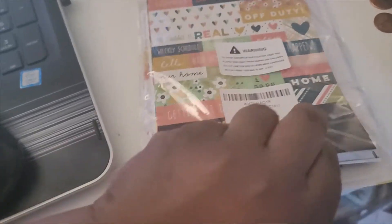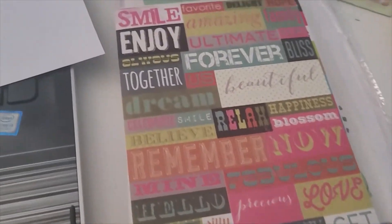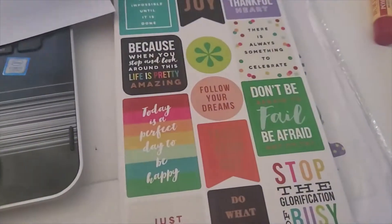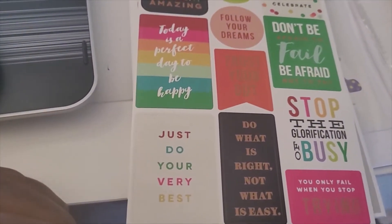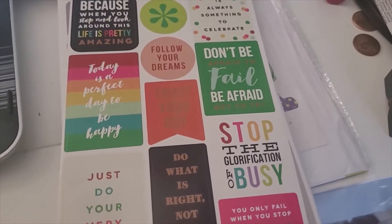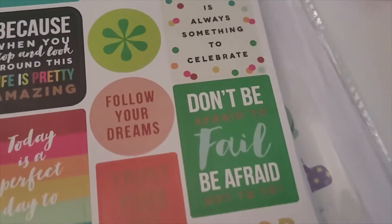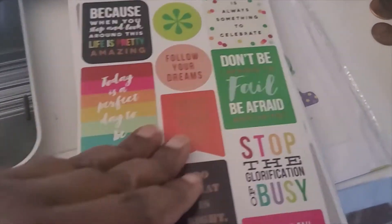Oh lord, let's see — is it good stuff or dumb stuff? Every day, congrats, blessed, mine, hello beautiful, forever. Okay, it's not too bad. Bootleg happy planner vibes. 'Do what is right not what is easy' — girl, you ain't never lie. 'Just do your very best,' 'stop the glorification of busy,' 'don't be afraid to fail, be afraid not to try.' Okay.